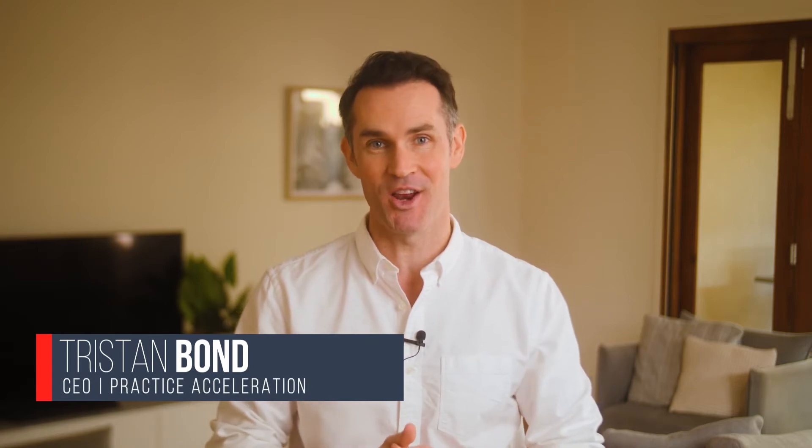Do you want a fast and highly effective meeting process for keeping your staff on track? Well, of course you do. I'm Tristan Bond, CEO of Practice Acceleration. What we do is we help great healthcare professionals to create thriving businesses, with an emphasis on building a business that doesn't depend on them.